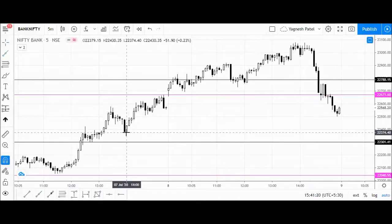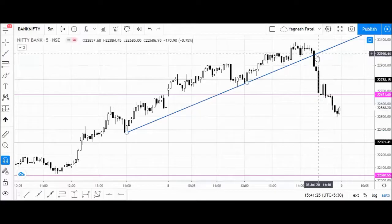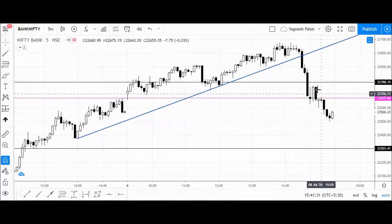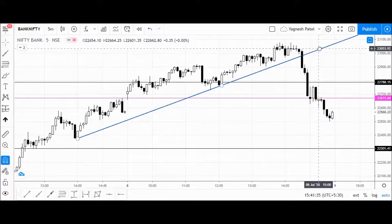At this level we have a very nice breakout appearing here. So this was the probability of the trade, and after that here one more leg of the rally appears.